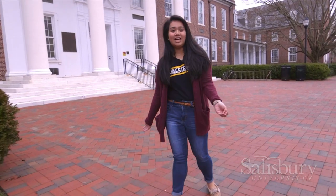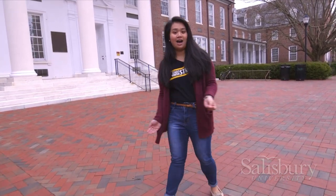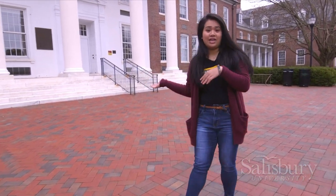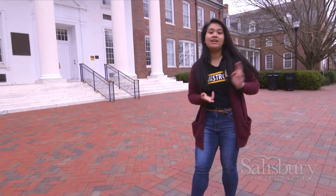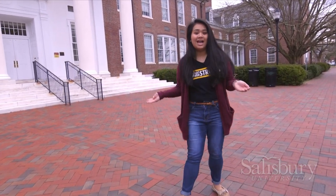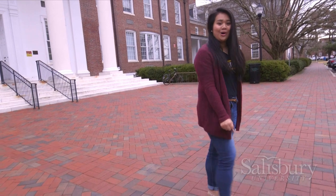Welcome to Salisbury University. I'm Rachel Bruce and my friends and I will be showing you our campus today. SU was founded in 1925 as a teaching college. Right here is our first building, Holloway Hall. Everything back in the day was in this building — our residential halls, our dining hall, our classrooms, everything. But we have clearly grown since then, so come follow me as we show you your new home.